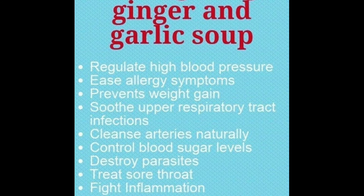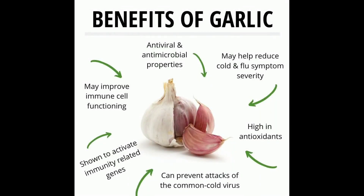Ginger and garlic soup is a natural prevention for pneumonia. It helps regulate high blood pressure, ease allergic symptoms, prevent weight gain, soothe the upper respiratory tract, cleanse the arteries, conserve blood sugar, and restore the body while preventing sore throat.